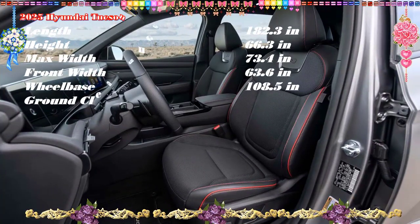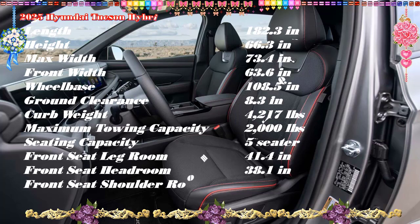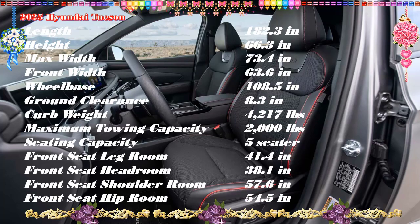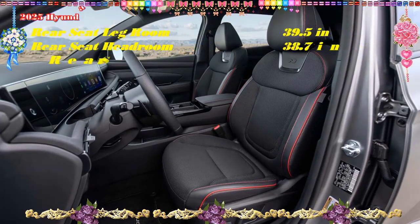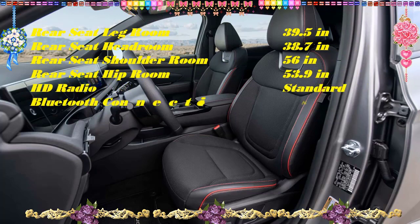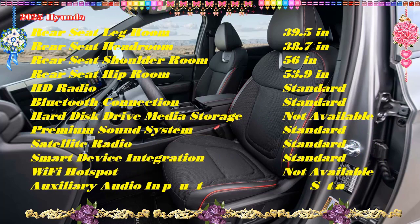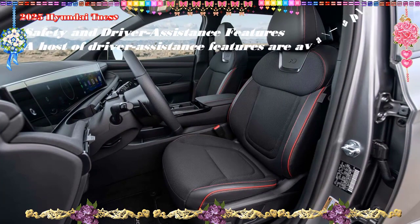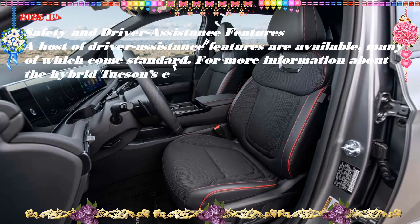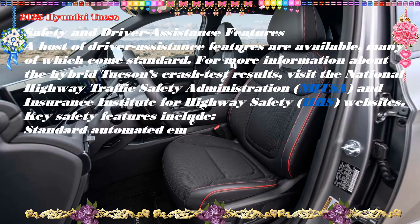We expect moderate increases to accompany the styling updates. Of the available trims, the new-for-2025 N Line trim hits the sweet spot, offering unique 19-inch wheels, sportier front and rear styling treatments, dark chrome exterior accents, a panoramic sunroof, and N Line badging. The cabin features a combination of cloth and leather upholstery, a Bose stereo, the new dual-screen infotainment system, and an auto-dimming rearview mirror, plus highway driving assist. If you're after the PHEV model, it's unfortunately not offered with the N Line appearance items, but the SEL trim's features should satisfy most buyers.